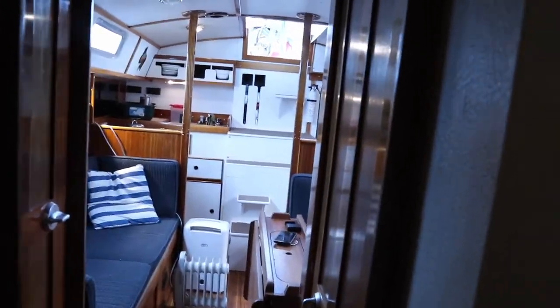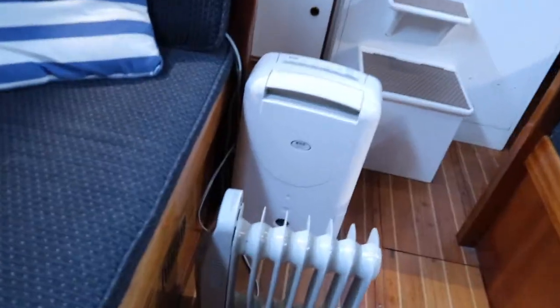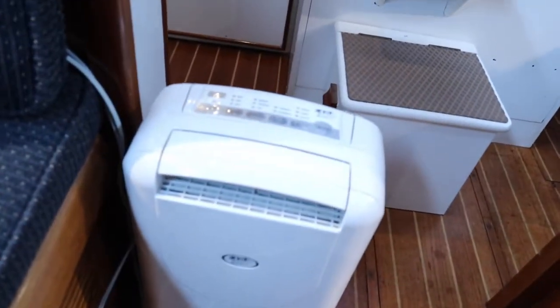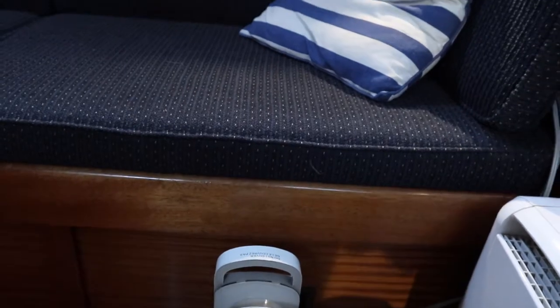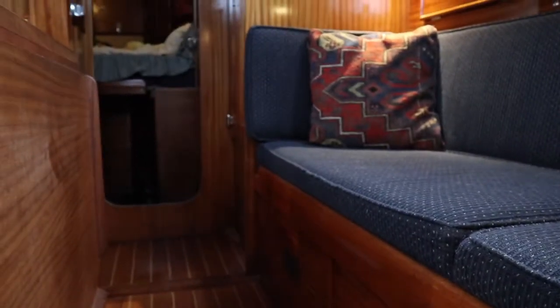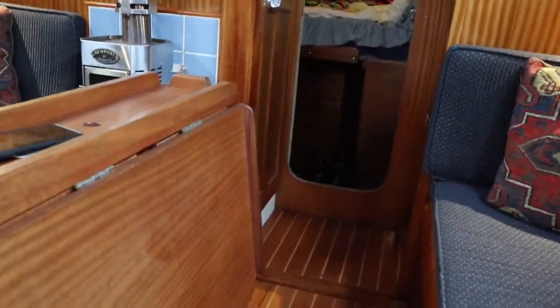Here's the view from the V-berth looking forward. I just have a little oil heater that I've had on through the winter and a dehumidifier — this is a desiccant-style dehumidifier and it works really well where I have it. This fan is blowing this way with the heat here and it blows the heat right up into the V-berth and keeps everything dry.